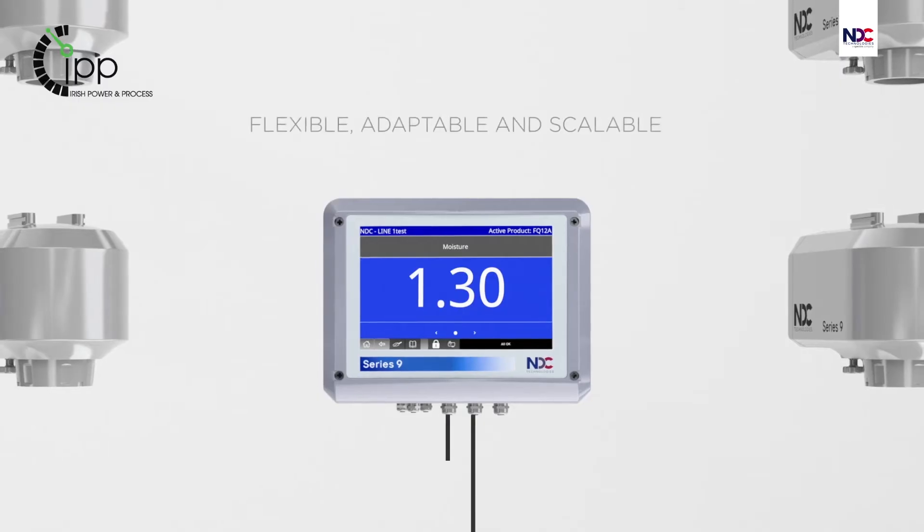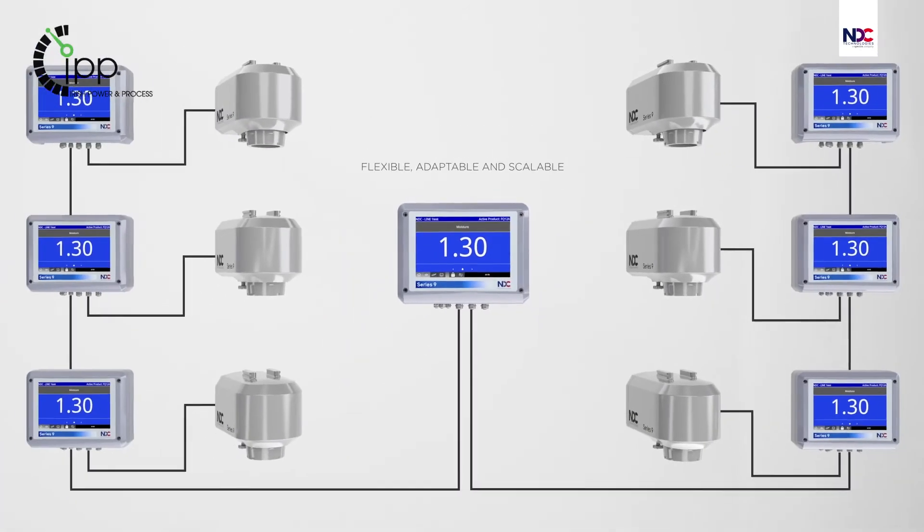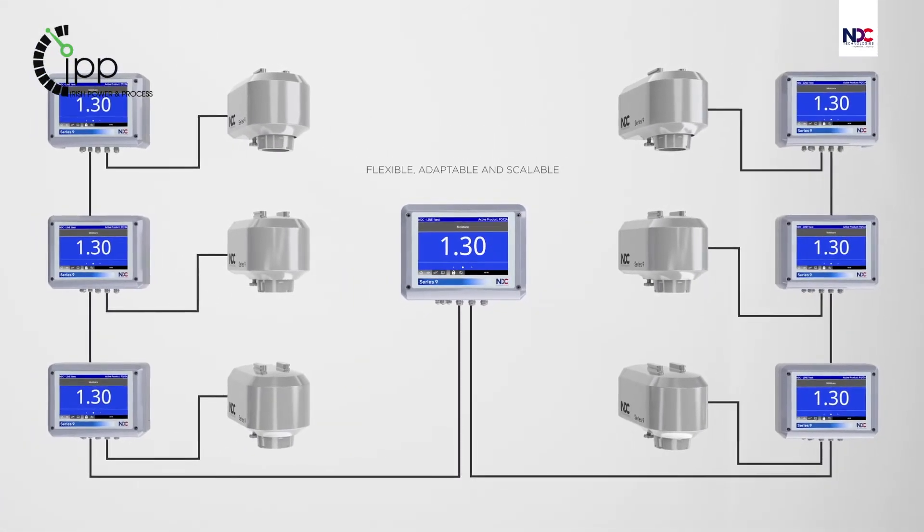From a single installation to site-wide measurements, the NDC Series 9 is adaptable and scalable.